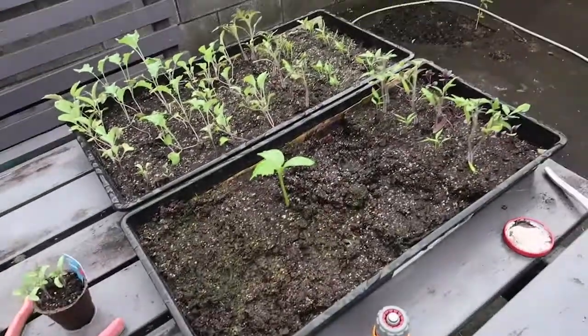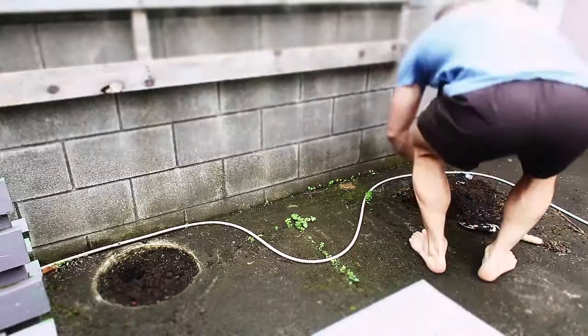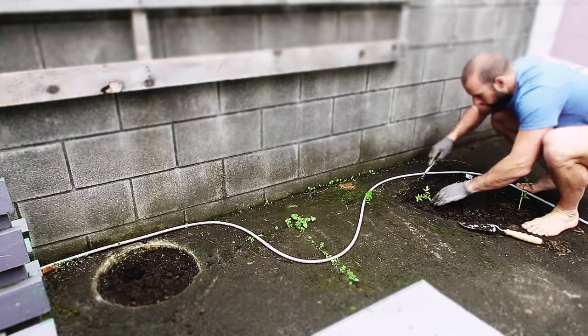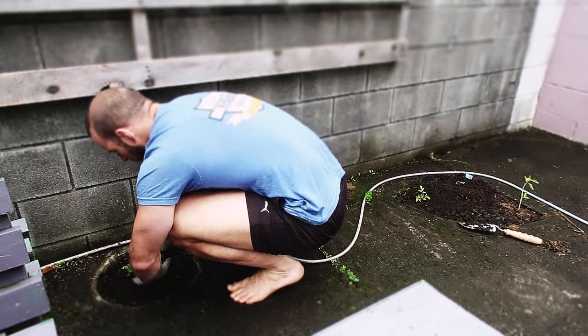Today I'm taking these tomatoes and planting them in the ground. Once they're all in, I'm going to get some worm tea from my worm garden over there and give them a little nutrient top-up to help them get started.